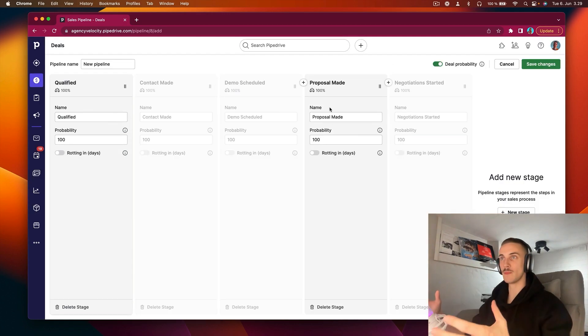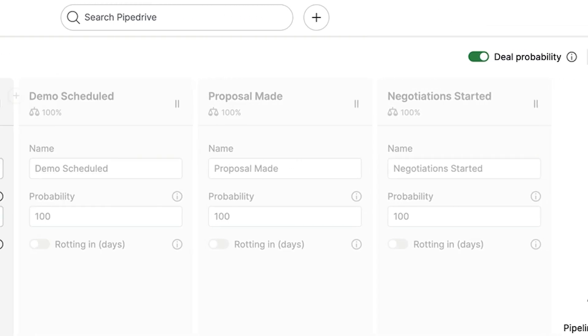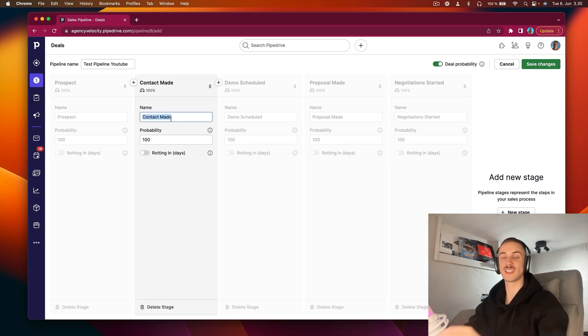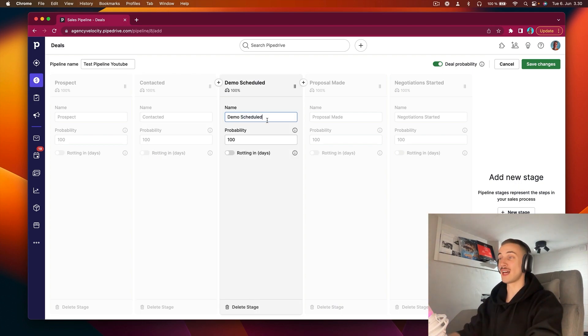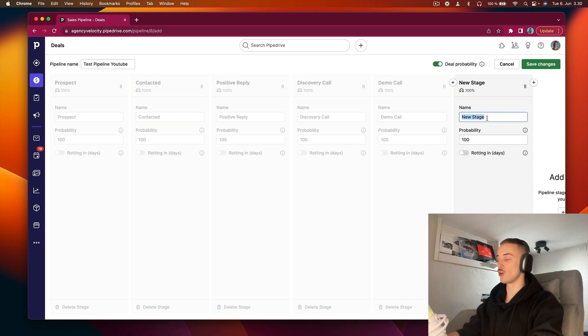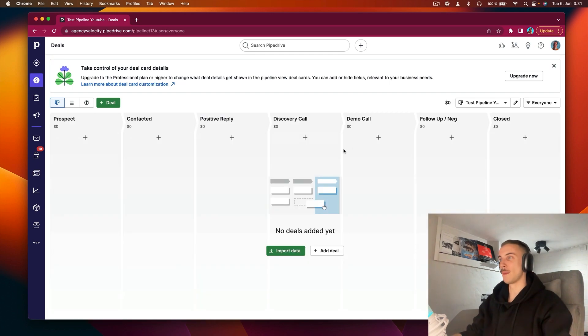Here is a simple pipeline on Pipedrive. We have different stages that represent different stages during the sales process. First stage — we have a prospect. Second stage — we contact them, so let's call it 'contact.' After contacted, we get a positive reply. The goal after that is the discovery call. After discovery call, we have a demo call. After demo call, we have follow-up or negotiation. And then we have a closed deal. This is pretty much what a fairly simple pipeline would look like.